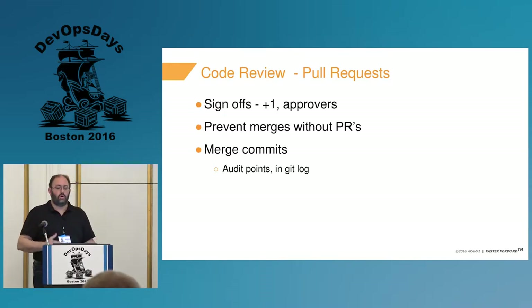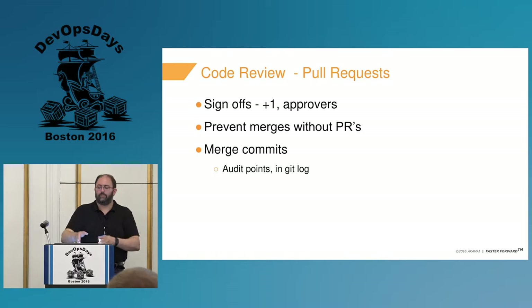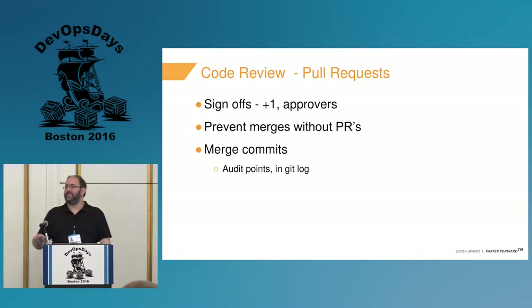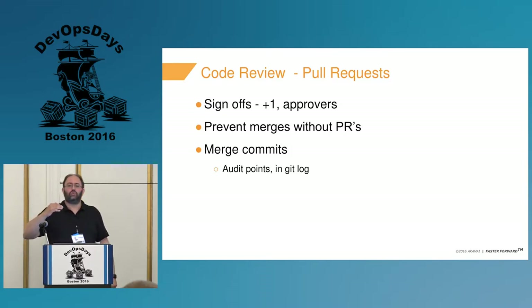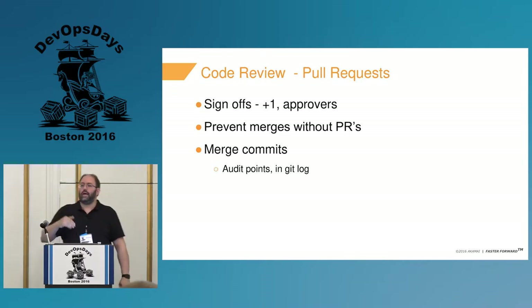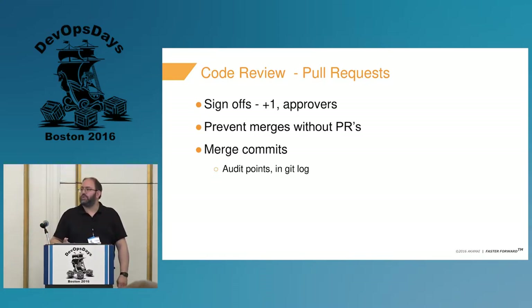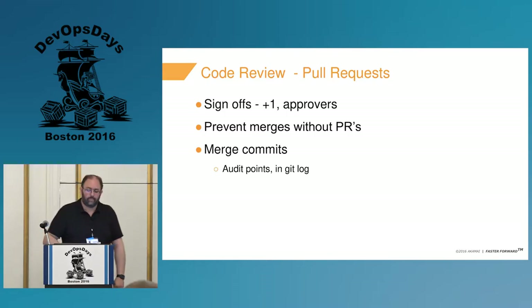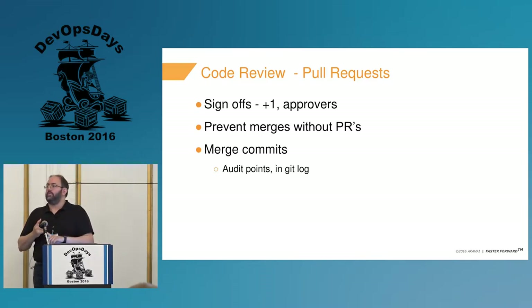The first thing to think about is doing code reviews — how do you get sign-offs? GitHub uses plus-ones in a lot of places, but there's no real internal model for having a formal approval. We think pull requests are fantastic. Bitbucket Server actually allows you to have an approval on the pull request — not just a reviewer — which lets you store who actually said this was a good pull request. Both tools allow for a combined number of builds that have to pass before merging.